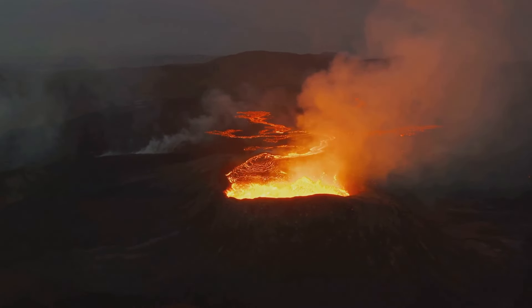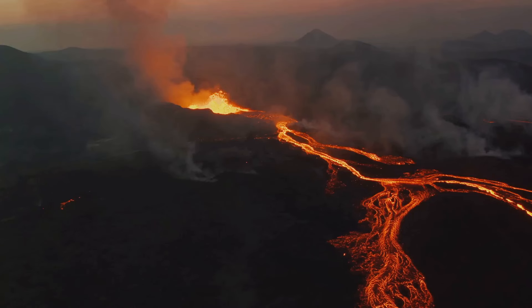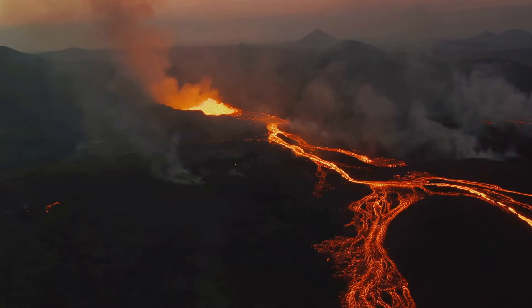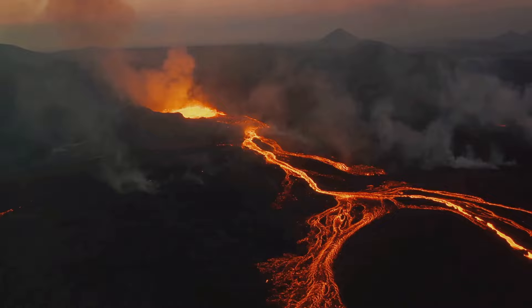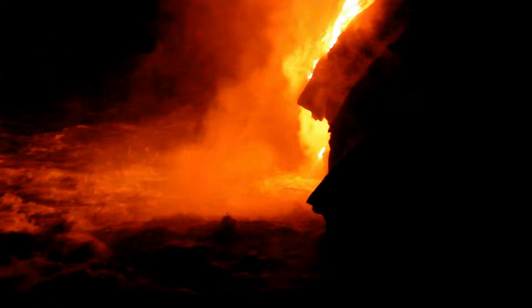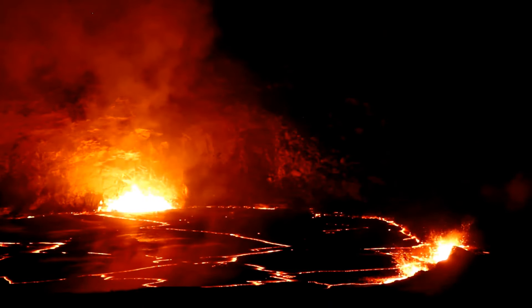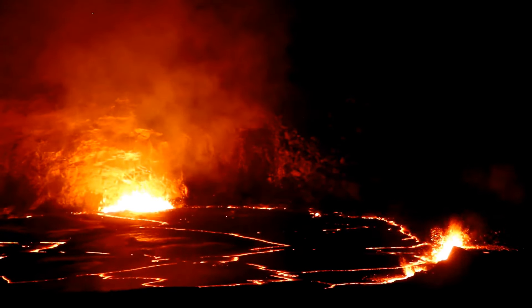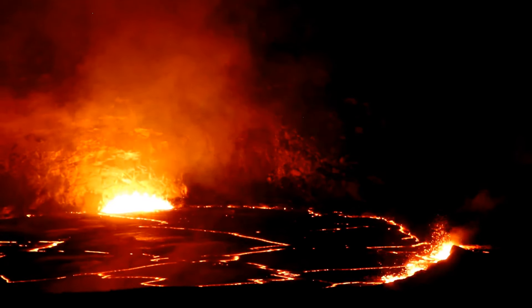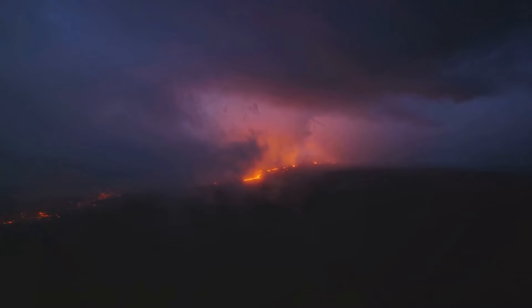However, with Kilauea's activity comes concerns about the risks and challenges it poses. The lava flows, while mesmerizing, are a force of nature that can lead to the destruction of property and ecosystems. This constant reshaping of the land presents a very real concern for the people and wildlife who call Hawaii their home. The ongoing eruptions and the resulting lava flows are not just reshaping the land — they're altering habitats and impacting the biodiversity of the region. Some species may thrive in these new environments while others may struggle to adapt.